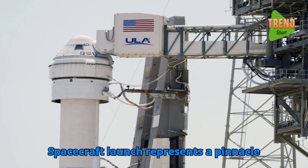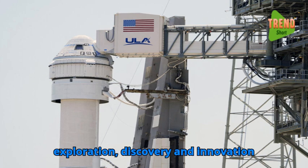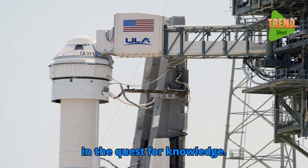In summary, spacecraft launch represents a pinnacle of human achievement, driving exploration, discovery, and innovation in the quest for knowledge.